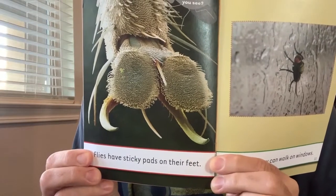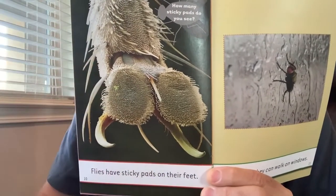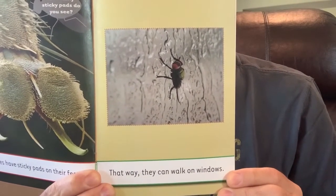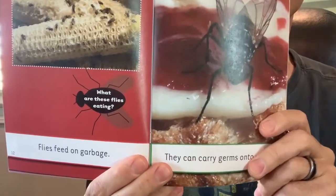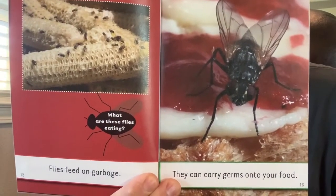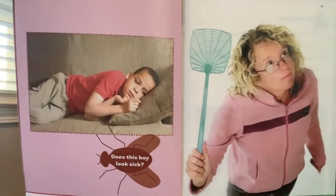Flies have sticky parts on the bottom of their feet — these are the sticky pads. Why do you think they need sticky feet? That way they can hold on to the window, climb up the wall, and hang upside down. Flies like to feed on garbage and food. They can carry germs on their feet and put germs on your food — germs that can make you sick. Shoo fly!